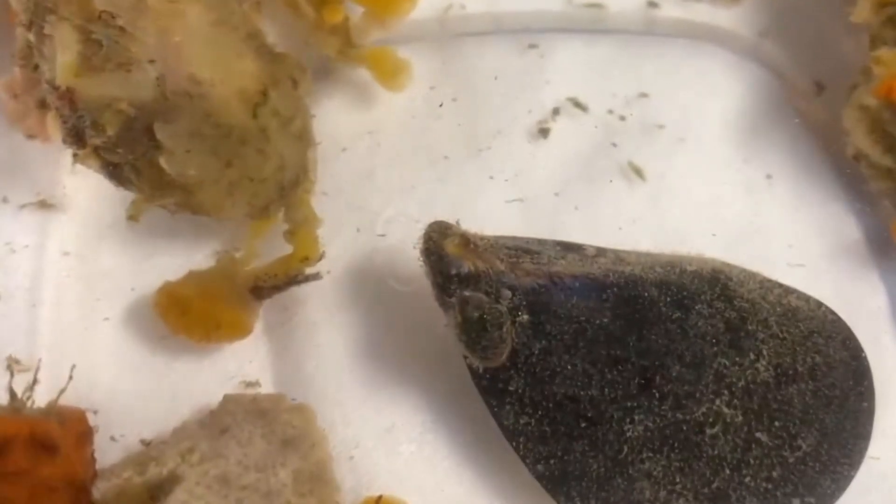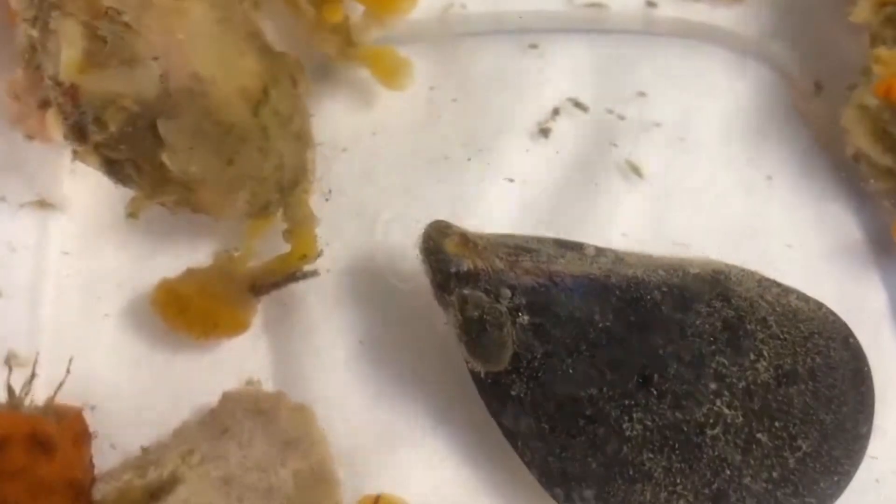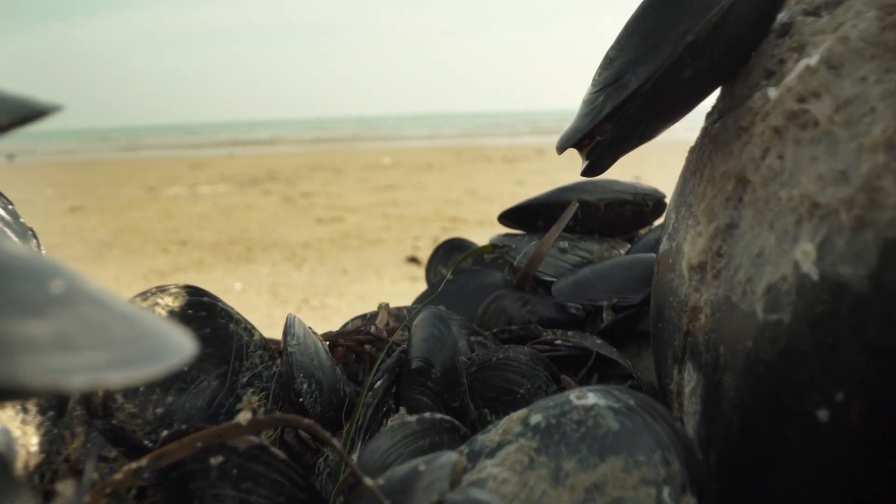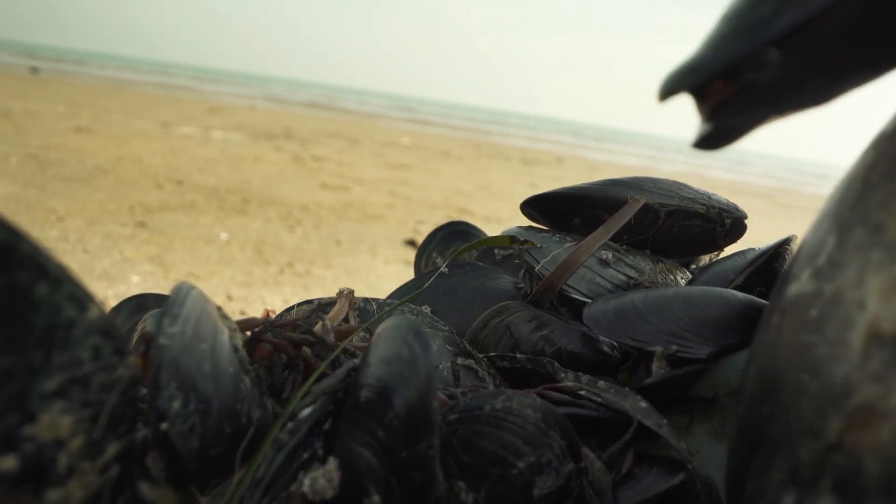These invertebrates don't begin their life attached to something. Males and females release their sperm and eggs into the water column, where they become fertilized externally. The eggs hatch into free-floating larvae that spend a few weeks to six months drifting through the sea. Then they settle somewhere soft, grow a bit more, and eventually find a more permanent location to spend their entire adult life.